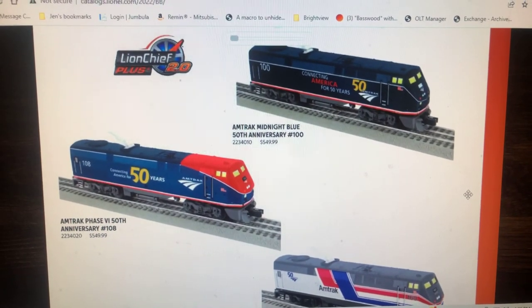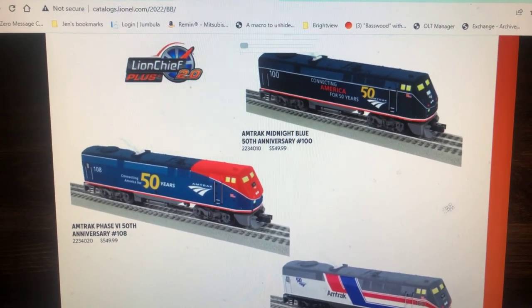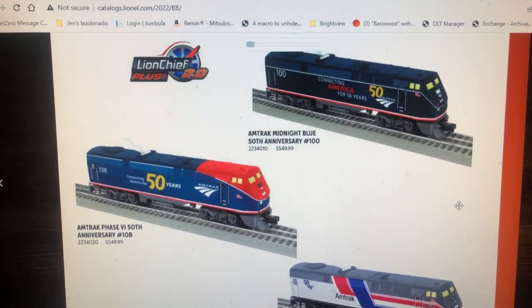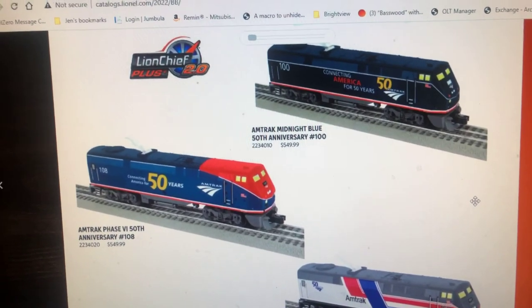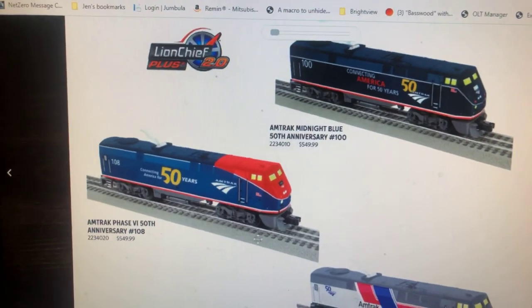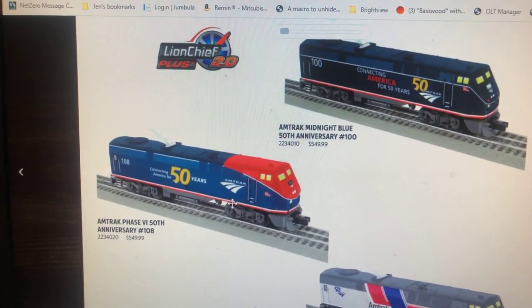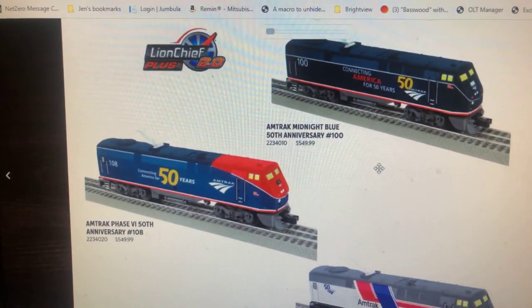Now I'm at our computer. Here are some other versions of this Genesis. Here are some in their 50th Anniversary paint scheme. Here's one in Midnight Blue. Here's one in — I don't know what kind of blue that is — but there's also red. They both say 50th Anniversary.